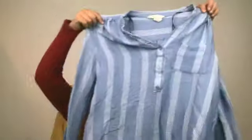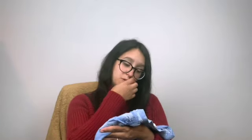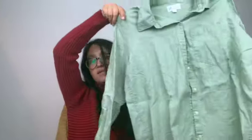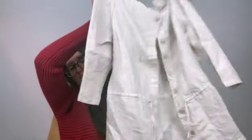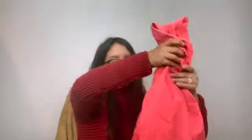This H&M top is so cute — striped, looks like a medium. Found this Gap linen button down in a beautiful green color. And found this Liz Claiborne linen top in excellent condition. There's also this pink piece — I don't know if that's considered a jacket or what.